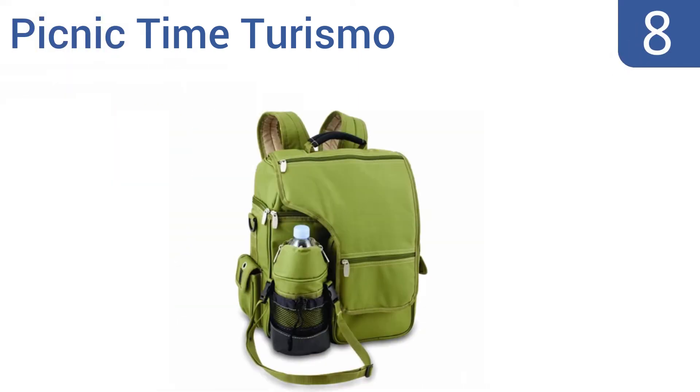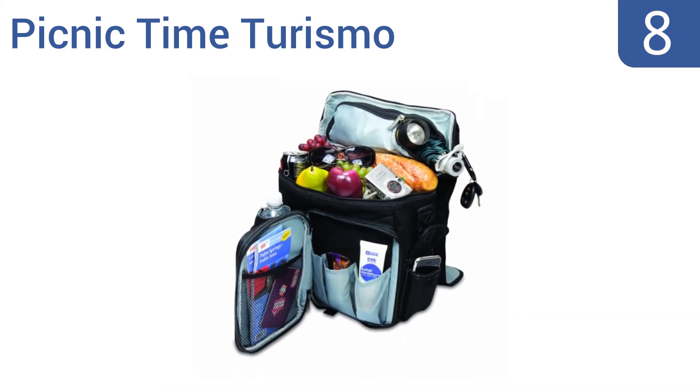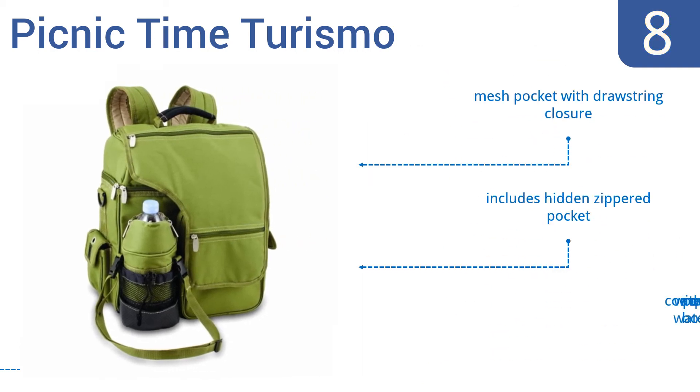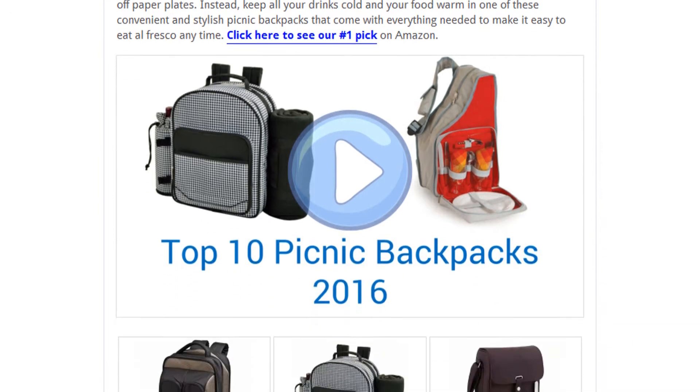Coming in at number eight on our list, the Picnic Time Turismo has two insulated compartments instead of one, giving extra capacity for cold or hot foods, and it comes in three different color options. It has thick padding on the shoulder straps and should be comfortable to carry for long periods. It includes a mesh pocket with a drawstring closure and a hidden zippered pocket, however it comes with a poor quality water bottle.